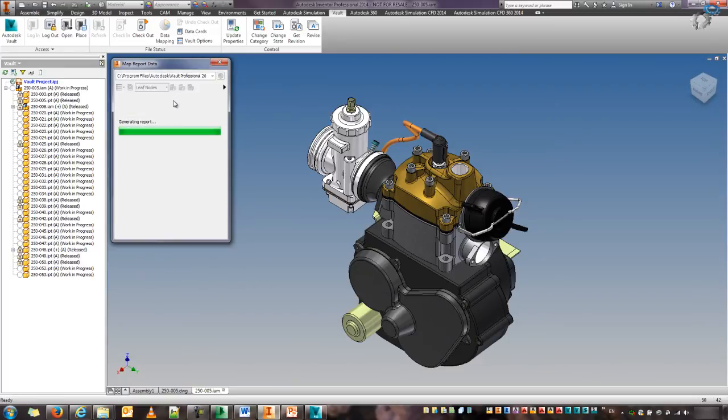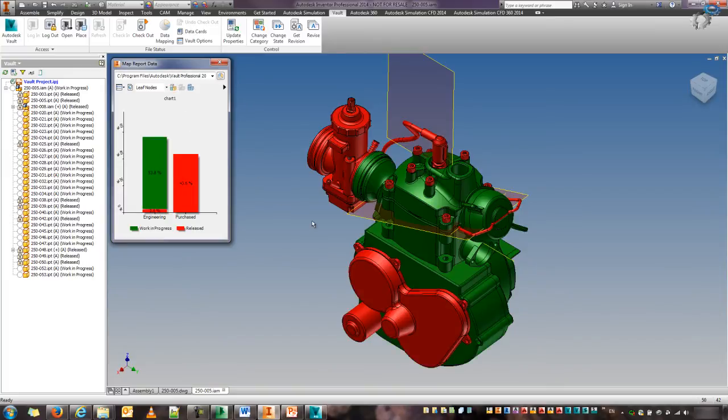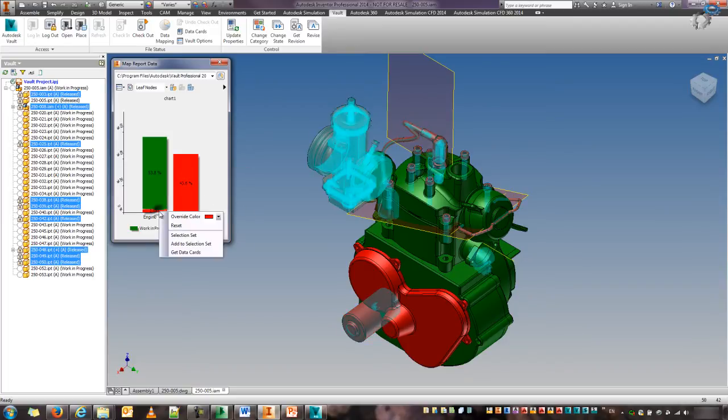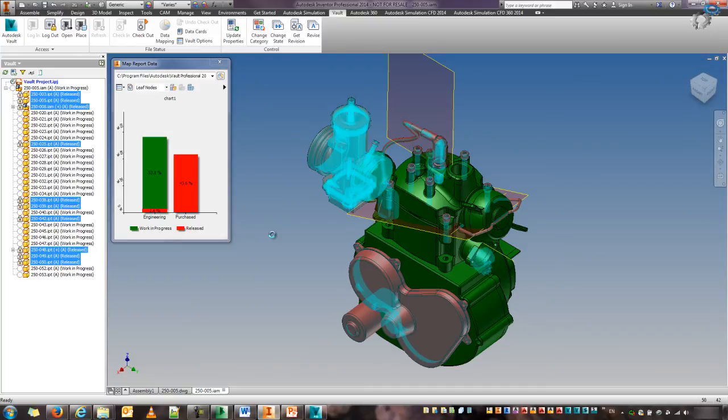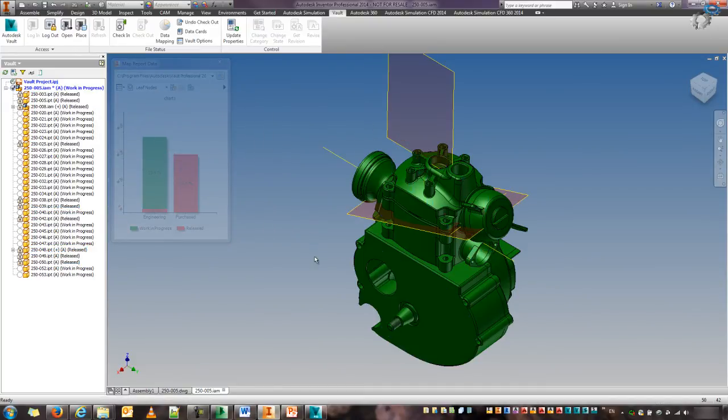The one I'm going to use here, I've already run before — it categorizes everything according to its lifecycle state. So it's going to show me the percentage of things that have been released and purchased, and the percentage of things that are still work in progress. The good thing about this is that I can apply the color mapping to my model and see everything visually. So I can create the ones that are already purchased into my selection set and maybe turn the visibility off so I can clearly see what is still work in progress.